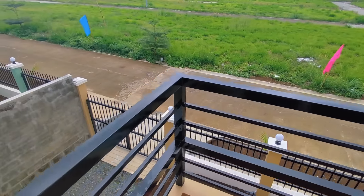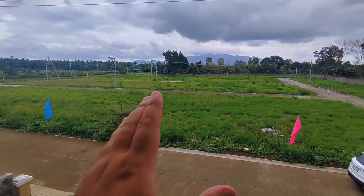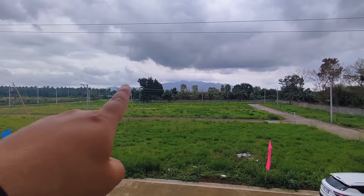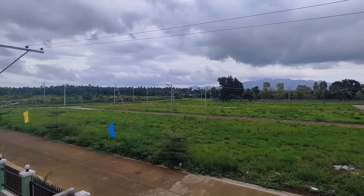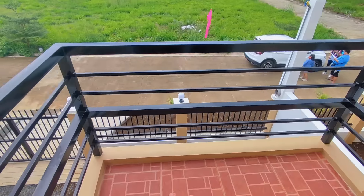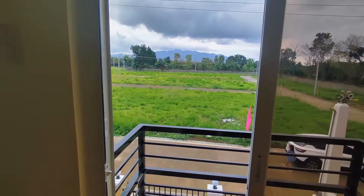Imagine if this is the house you get — and this unit is still available! This is your view: a mountain range, Mount Malarayat. You can put a table and chair out on the balcony while having your morning coffee. Beautiful!